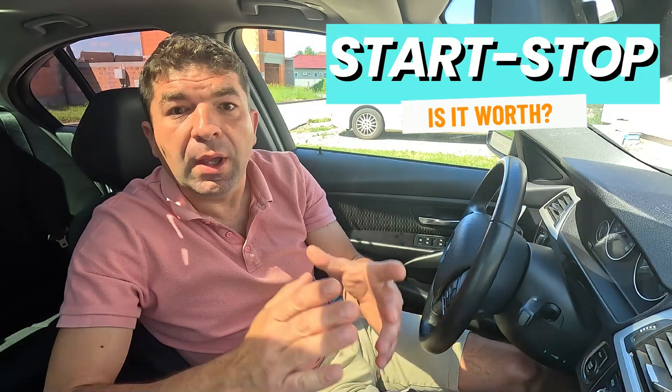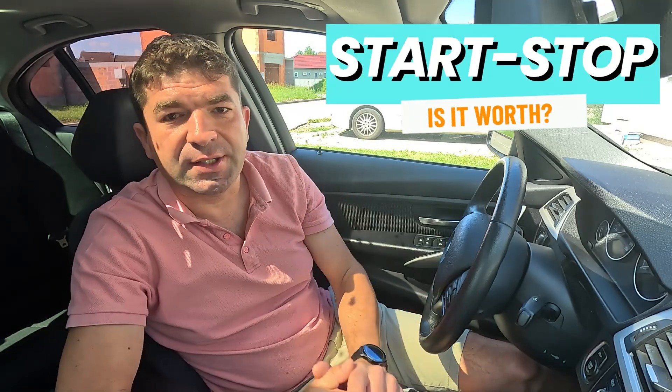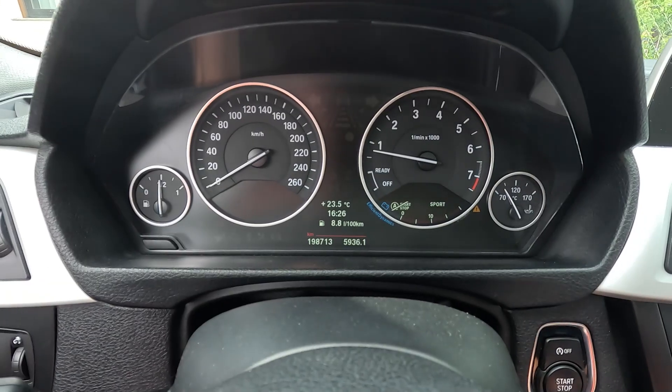So, with all that in mind, what's the verdict on the start-stop system? I'll share my personal opinion, starting with the fuel savings. With the engine off while sitting stationary, you'll definitely save some gas — but how much?